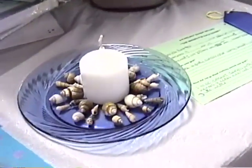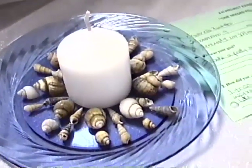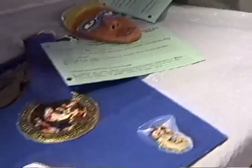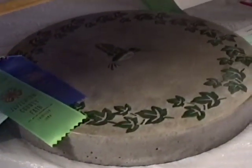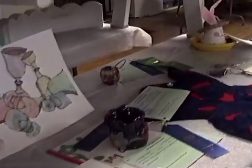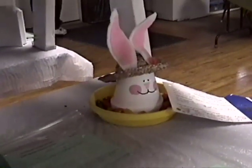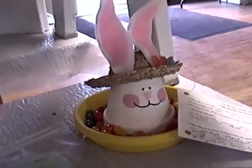There's a painting. There's a wax candle with some shells around it. There's a stepping stone with a hummingbird that's been painted on — it's pretty cute. Here's another flower pot dish — it's got a bunny rabbit.